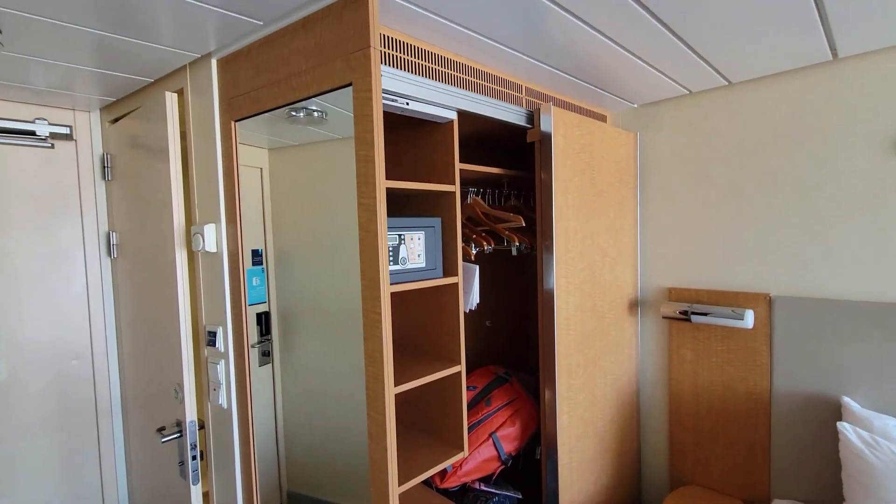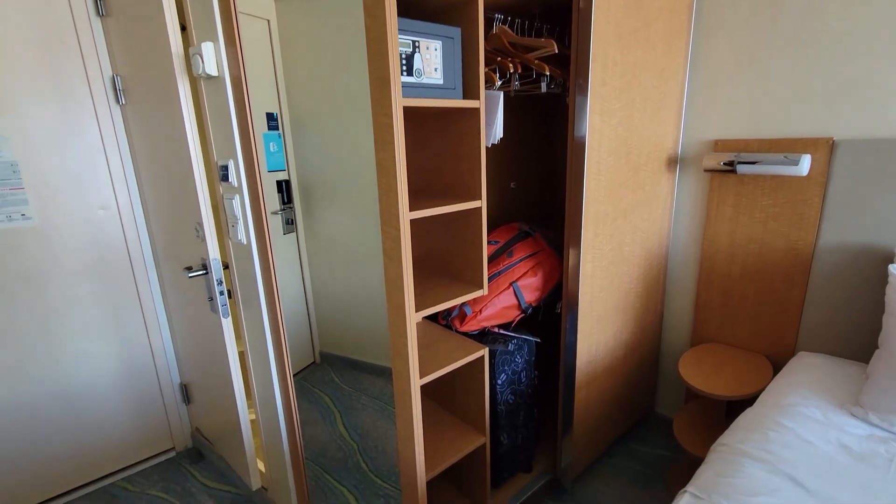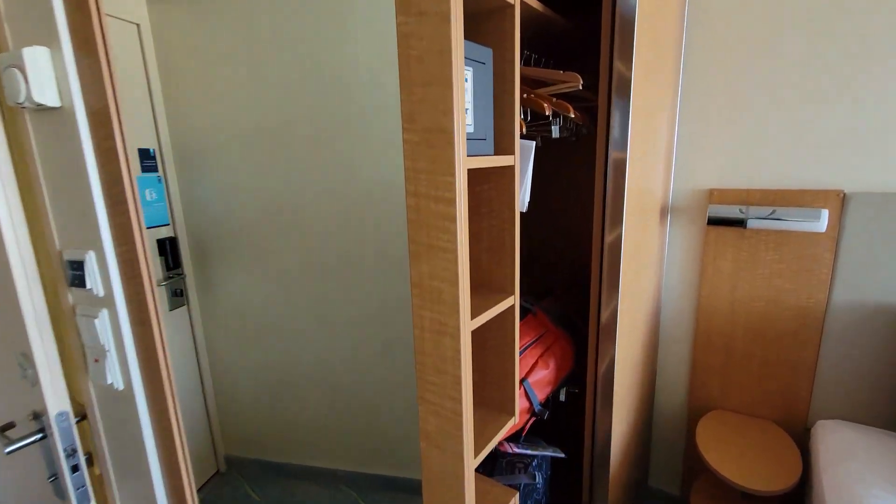To the left of the bed here, you have your closet. It does have your room safe, shelves, and hangers all right there.